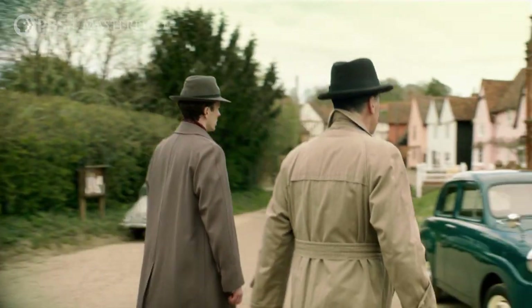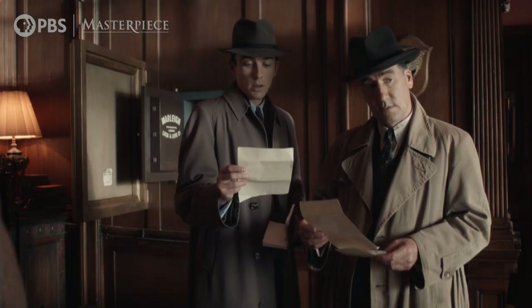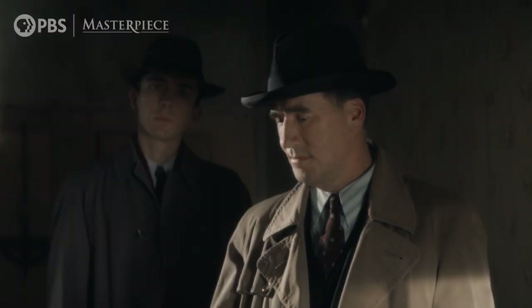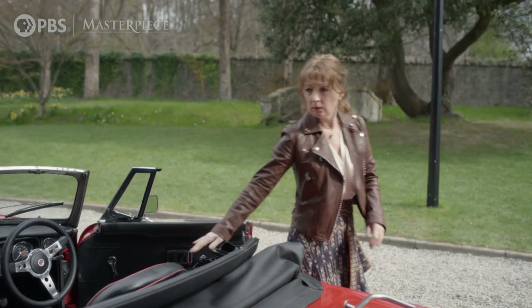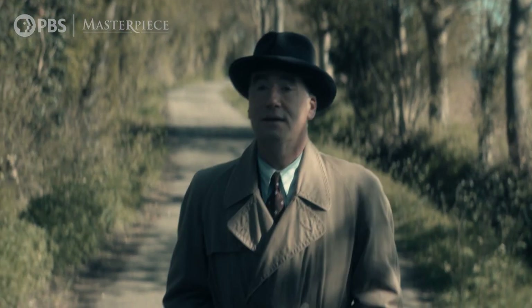Normally in a detective show you rely on what is called the reliable narrator — the detective and his sidekick — who take you through the action. But in this case you've got two parallel parts of action and two narrators: Susan Ryland in the modern world and Atticus Punt with Fraser his assistant in the 1950s world. It was a question of how do you keep both narrative lines separate from each other and understandable.